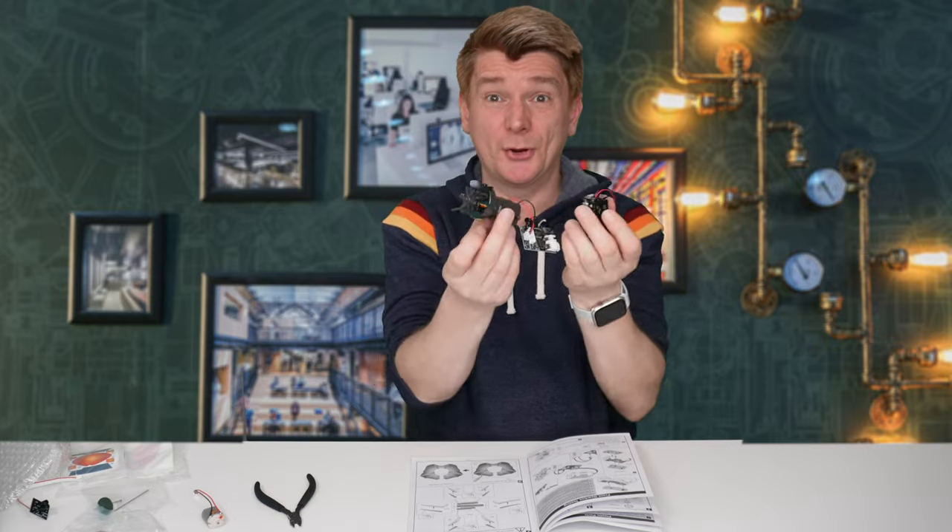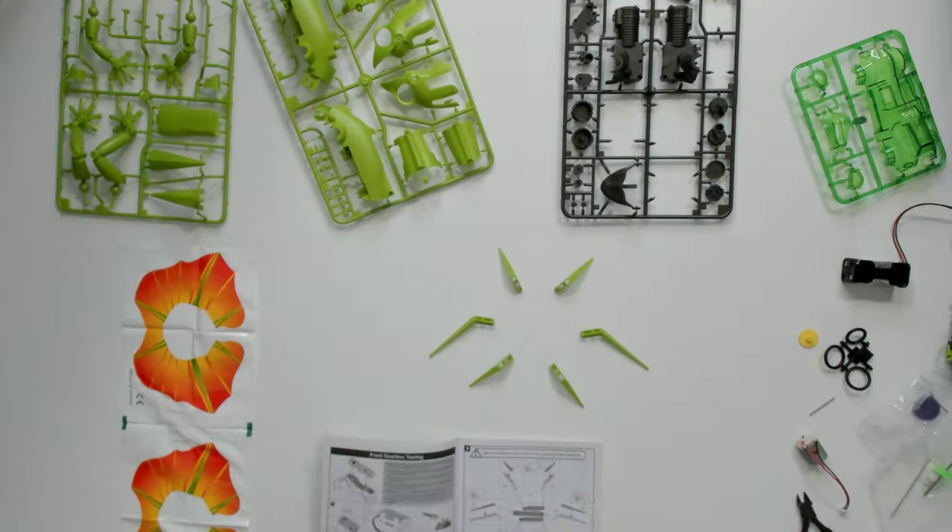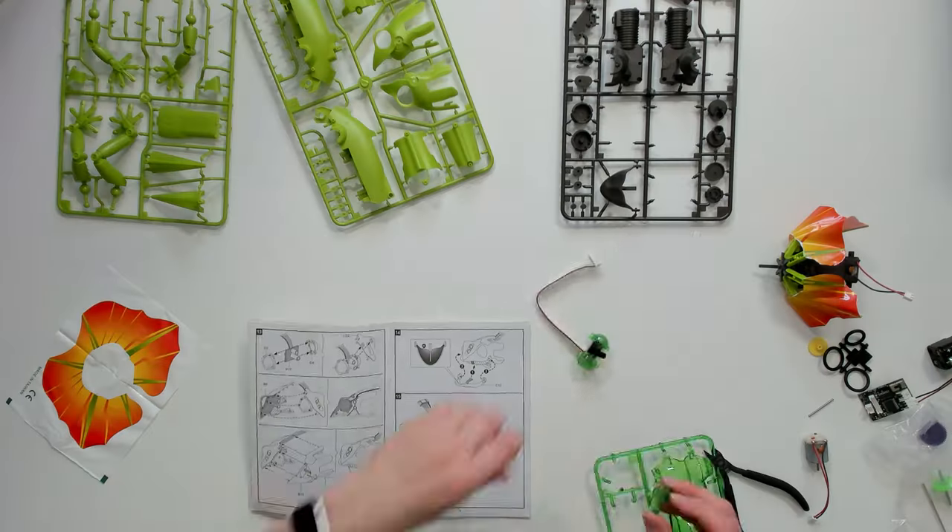That's pretty cool — you go! There are many different types of robots that can be used for different purposes.